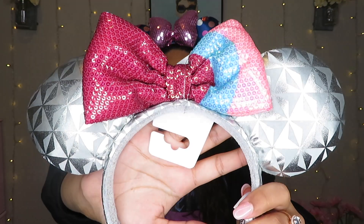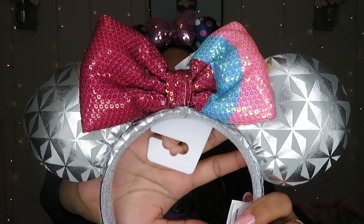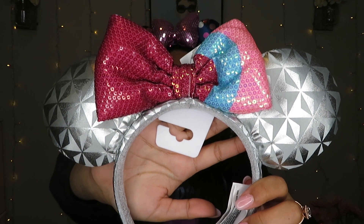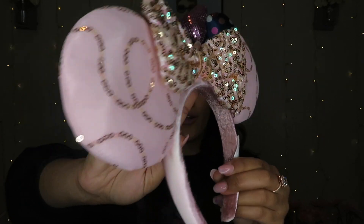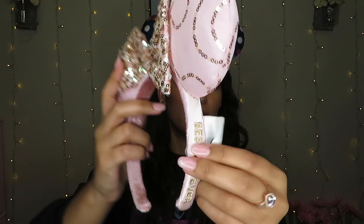The second pair of ears from the outlet are the bubblegum wall ears from Epcot — these were eight dollars. They're so pretty; I've got to get a picture in front of that wall. They say 'Best Day Ever' on the side — really pretty.